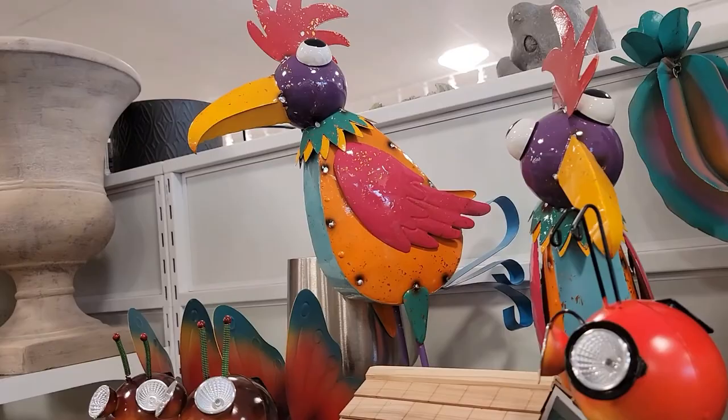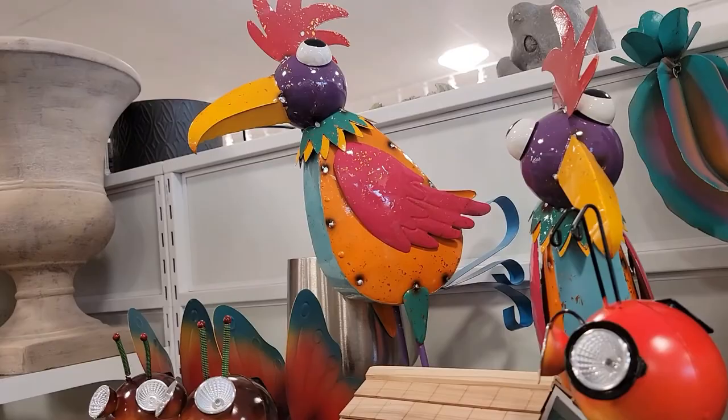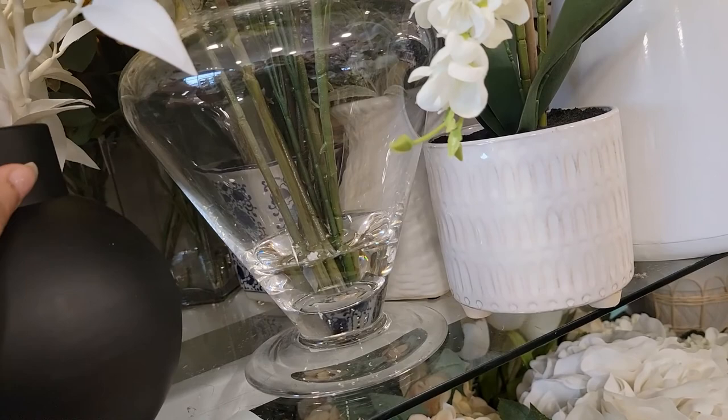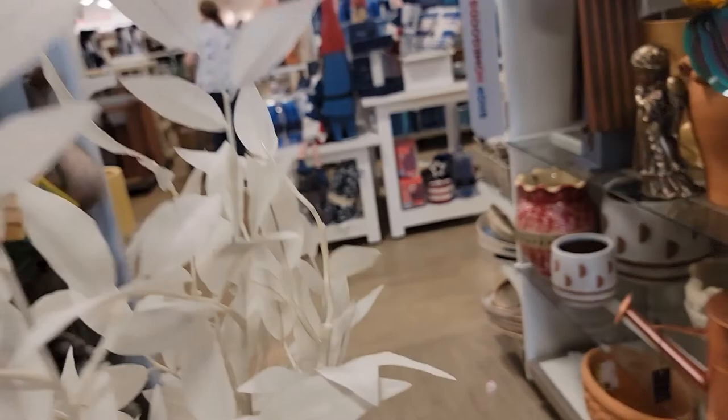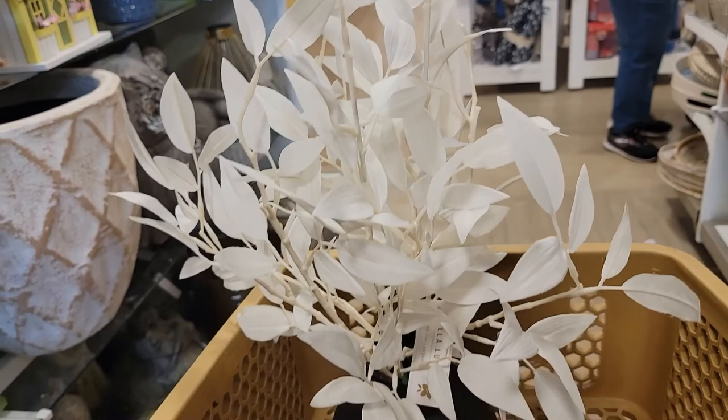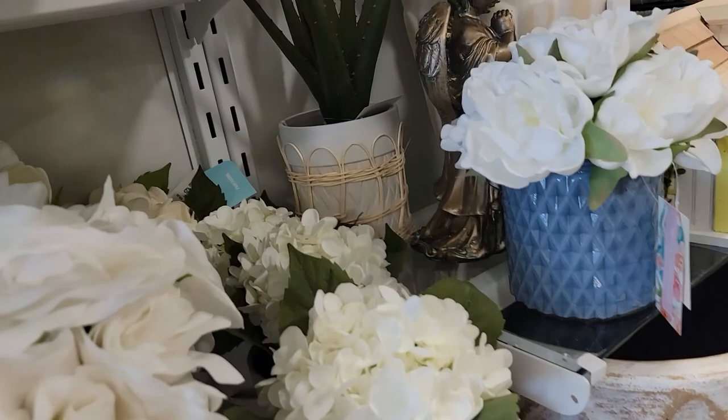Look at those chickens — those are cute for the yard. And then we have a lot of faux plants over here. Look at this black and white one. I don't know how much this one is — that's $29.99. It's really cute. Can I make it for that? I always like the white flowers. That one's $39.99.